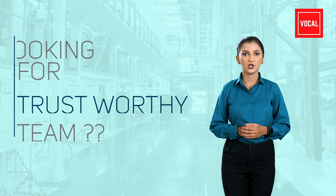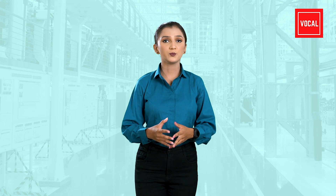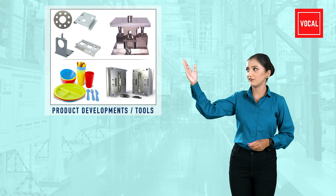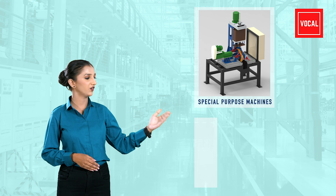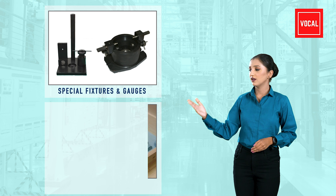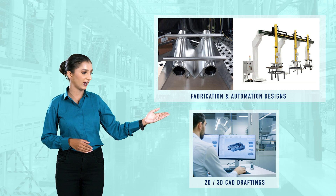If you are looking for a trustworthy team to assist you with design solutions, please have a look at our design services. We provide design solutions on plastic and sheet metal product development and their tools, die castings, special purpose machines, work holding devices, special fixtures and gauges, pattern and code designs, fabrication and automation designs, or simply 2D and 3D CAD draftings.